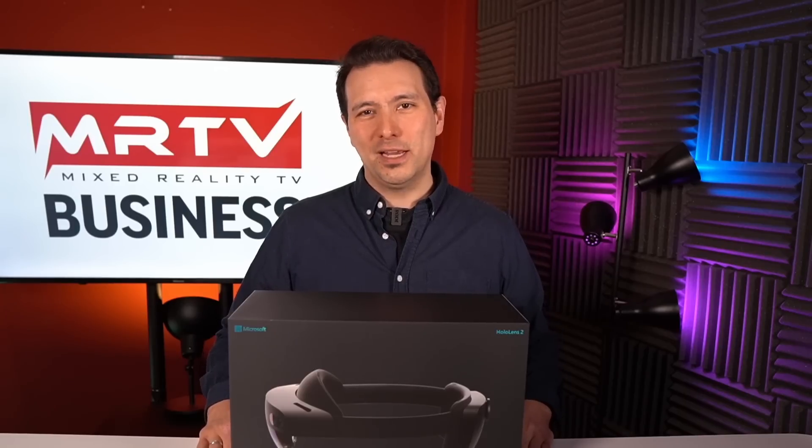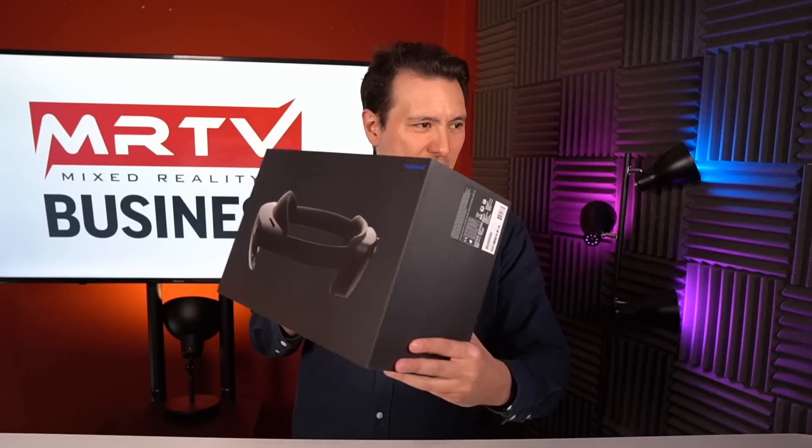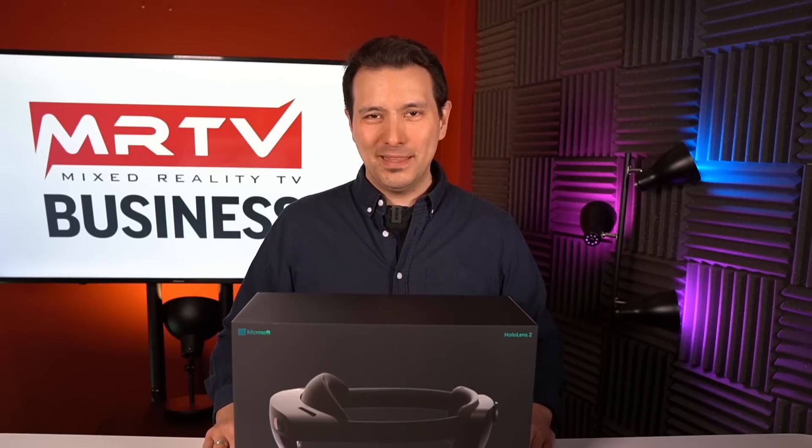I'm going to show you the unboxing, an in-depth review, and of course all the applications that can run on the HoloLens 2 here on this channel, so make sure to subscribe to MRTV Business. In today's video we're going to unbox the device. It will set you back three thousand five hundred dollars, and this is the successor to the original Microsoft HoloLens — an augmented reality headset.